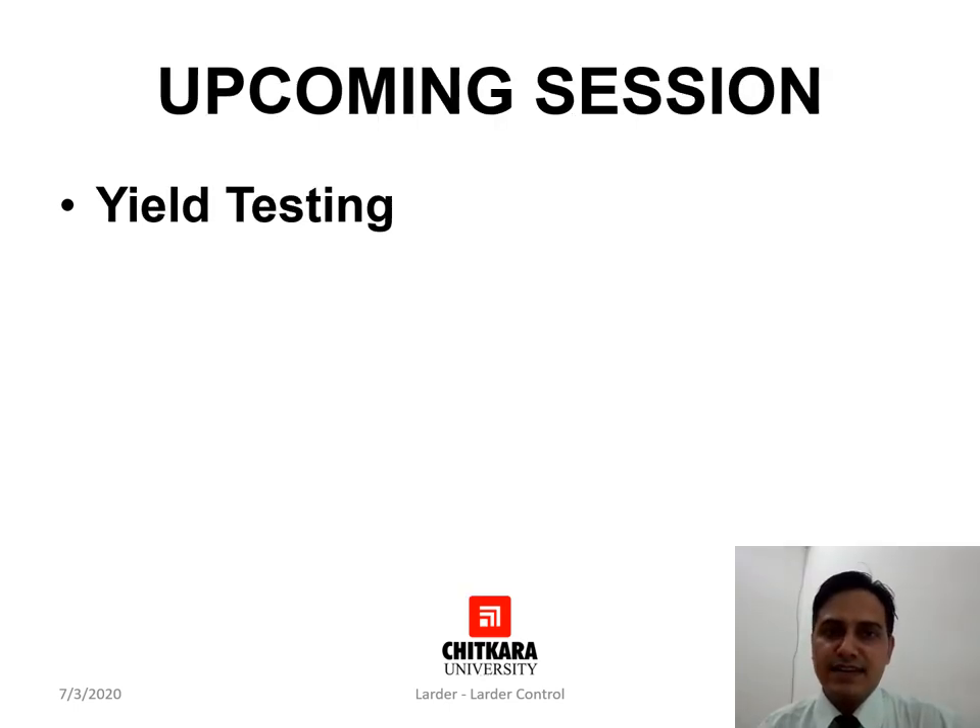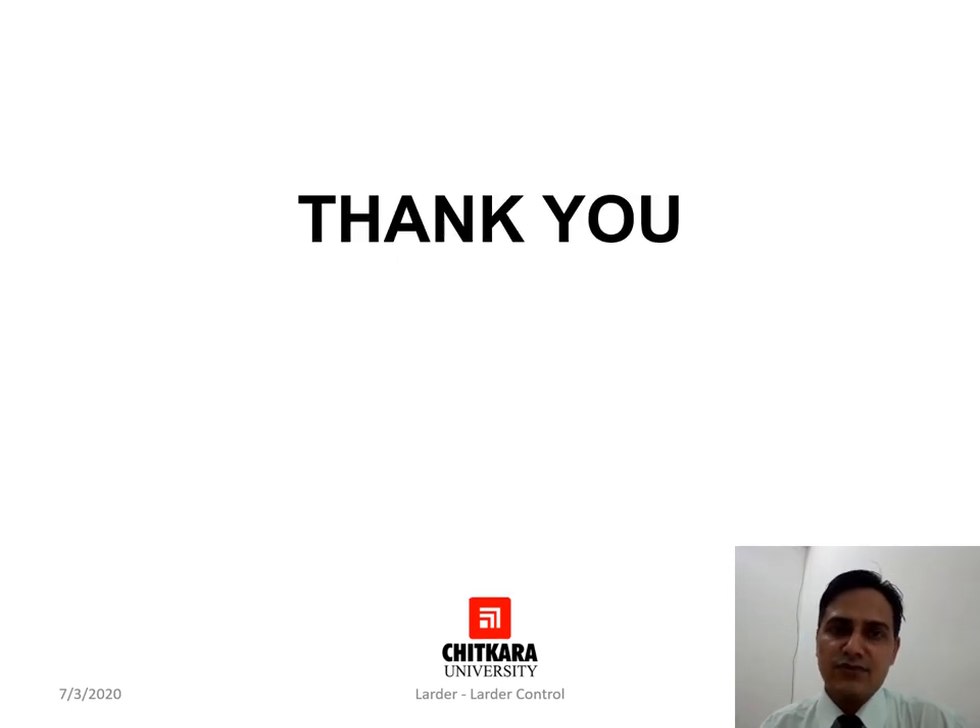By this we come to an end of the session. The next session will be on yield testing, which is one of the very important aspects in the kitchen and will help you understand how yield testing plays an important role in standardizing recipes and standardizing the cost. Thank you for watching. Stay safe.